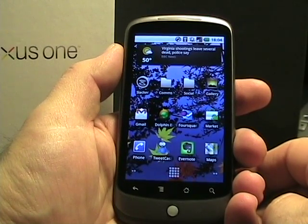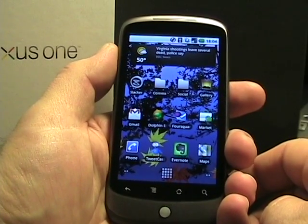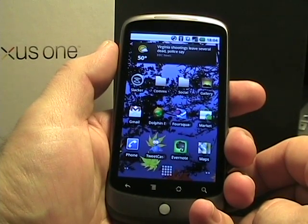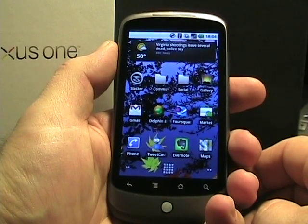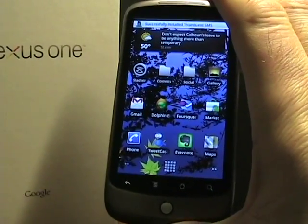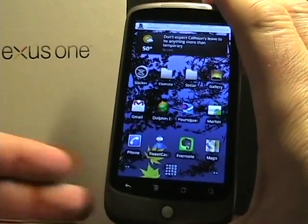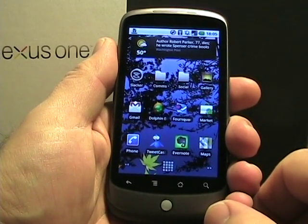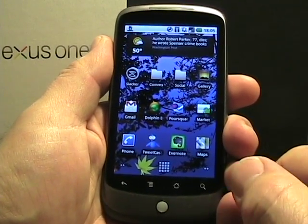Hello everyone, this is Matthew Miller from the ZDNet Smartphones and CellPhones blog. I wanted to run through a new Twitter application that I'm actually currently beta testing, with the full release slated for the next week or two, both in a free version and a $4.99 premium version. I believe this beta test is of the premium version.